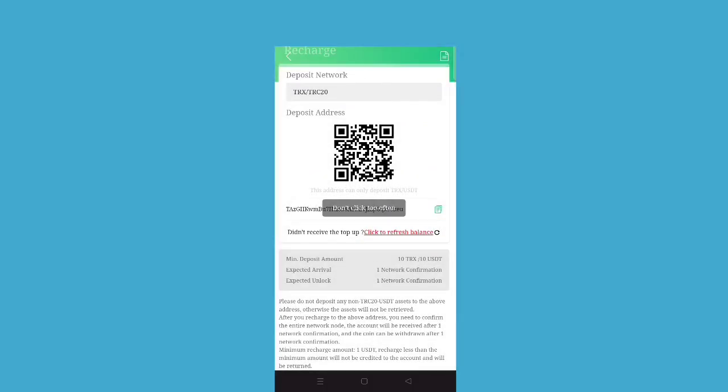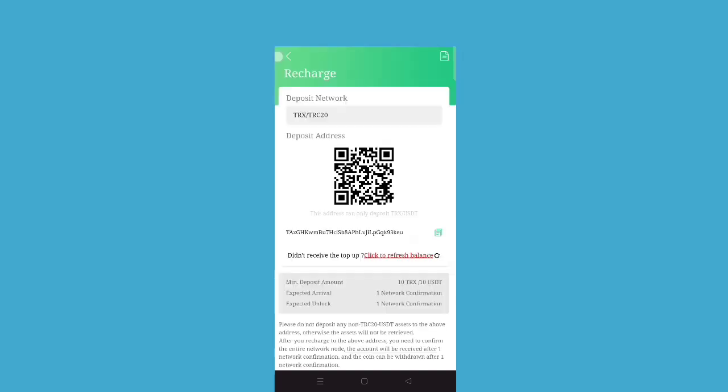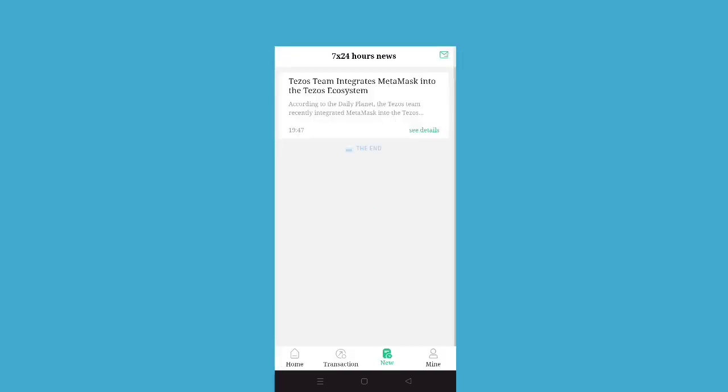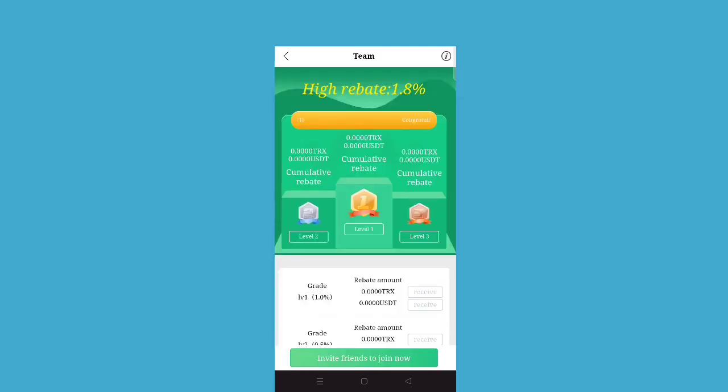As you can see, the balance withdrawal — I have just done it here and it will arrive immediately. It will just take one to two minutes to arrive in the account. So basically, the high rebate is 1.8 percent, and level-wise you can generate income.